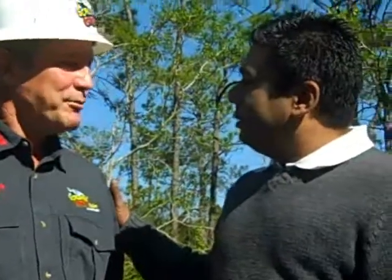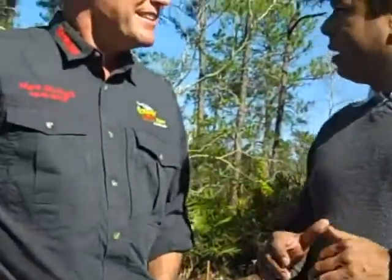Hey, qué tal amigos, Axel Pérez saludándote. Remember to visit myaxelperez.boxbox.com to find this wonderful feature about this new attraction here at Gatorland. And with me is Mark. Mark, how are you doing? I'm doing great, thank you. Why don't you tell us a little bit about this upcoming attraction here at Gatorland?